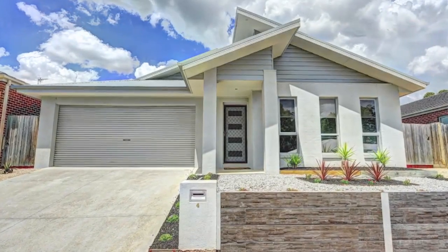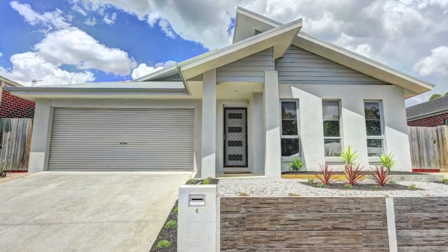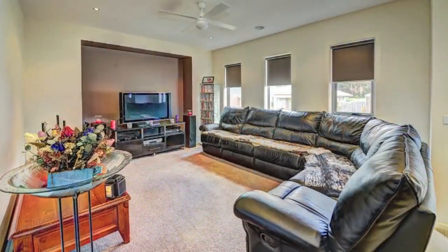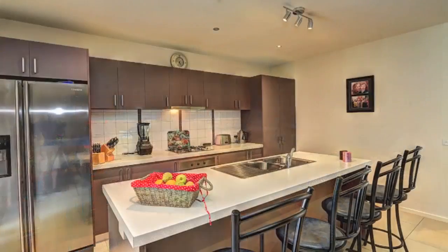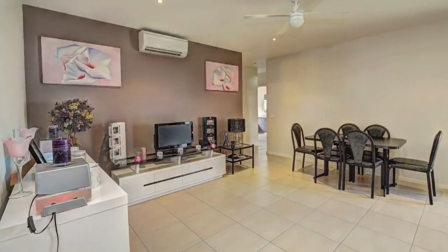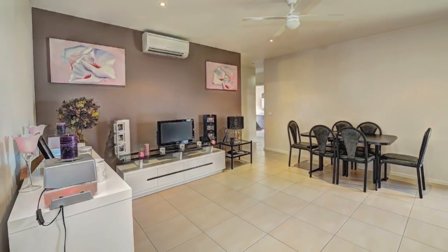Set in landscape gardens, this contemporary and elegant home is designed with architectural flair and innovation. Offering formal living, a brightly designed kitchen with stone benches and quality appliances, informal family living adjacent to the outdoor entertaining area.